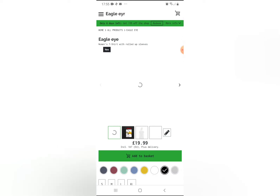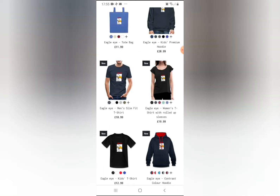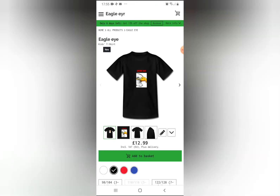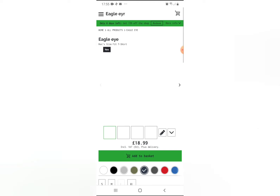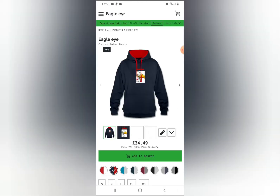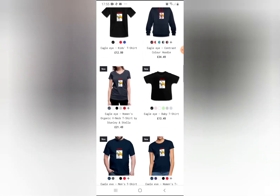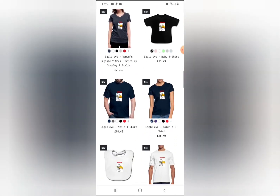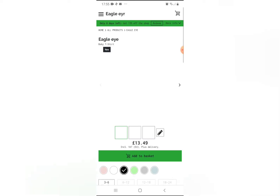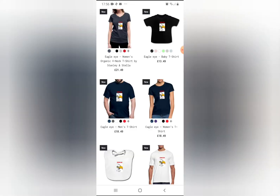You can get ladies shirts, even kids shirts like this one, also hoodies, and you can also get a baby shirt like this one and a napkin.